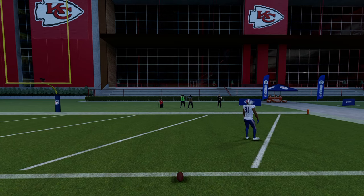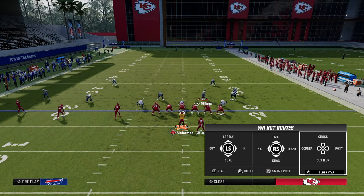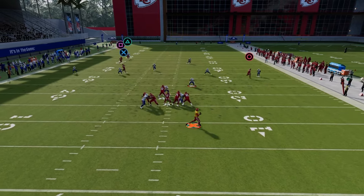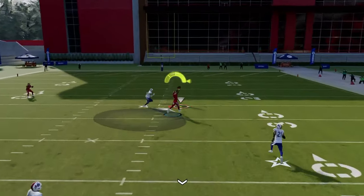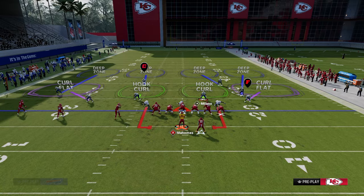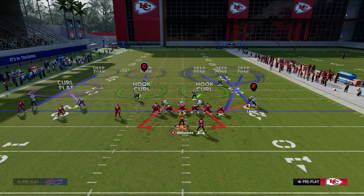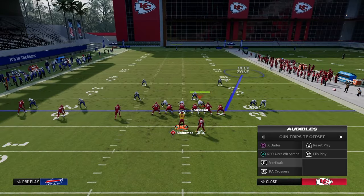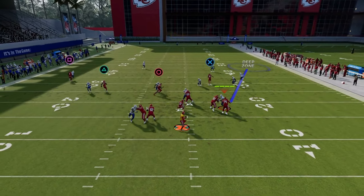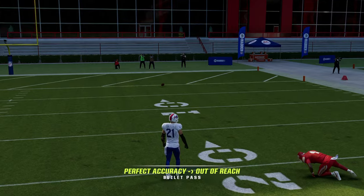If they run cover two coverage, that deep half is not actually going to guard the route because of the way he has to play. The only real adjustment they can do is user it, or they can take the outside corner and put him in a half. But because the tight end is not on a corner route in this setup, that deep half actually gets pulled by the slant - which is crazy - and you can still hit that. That's why the slant is really good in this bomb combination.